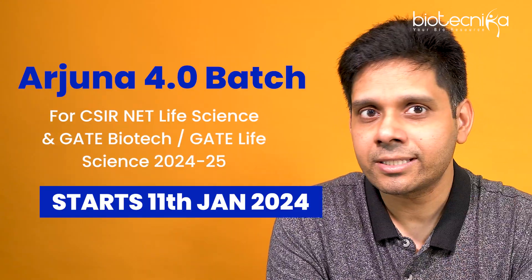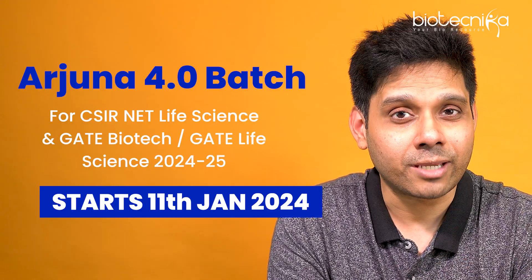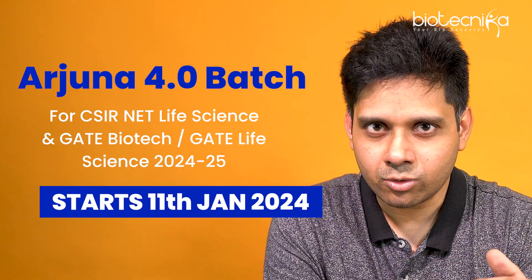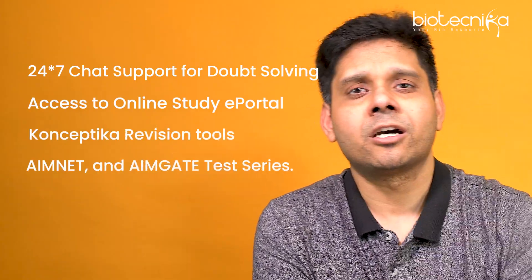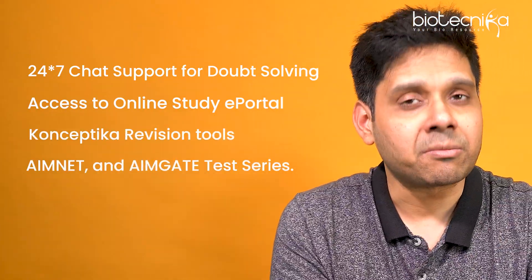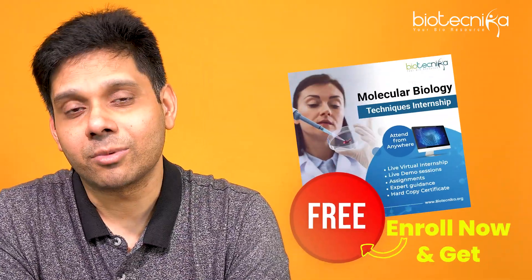Under this batch, we will be covering the CSIR NET syllabus twice, the GATE syllabus in biotechnology twice, and GATE XL life sciences also two times — so the entire syllabus will be covered two times. You'll get extensive access to our experts, Conceptica revision tools, AIMNet and AIMGate test series, and for chemical sciences the ChemNet test series. Hard copy study material is also included, all for just the monthly fees.